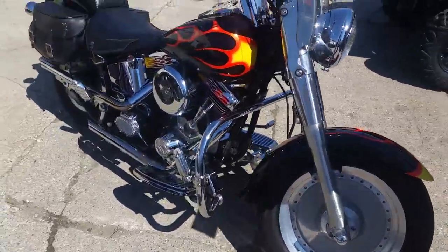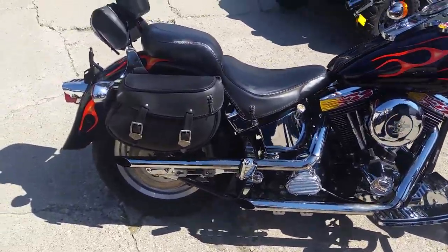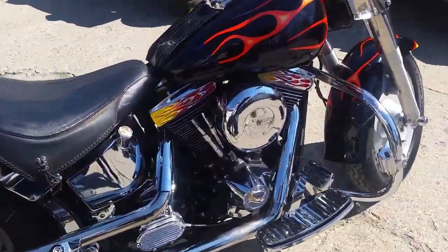Also got the slash cut exhaust, so this bike sounds as cool as it looks. This is a really nice bike. Check it out along with the other 400 used bikes on our website. You can buy this one for only $59.99. Don't miss it, guys.